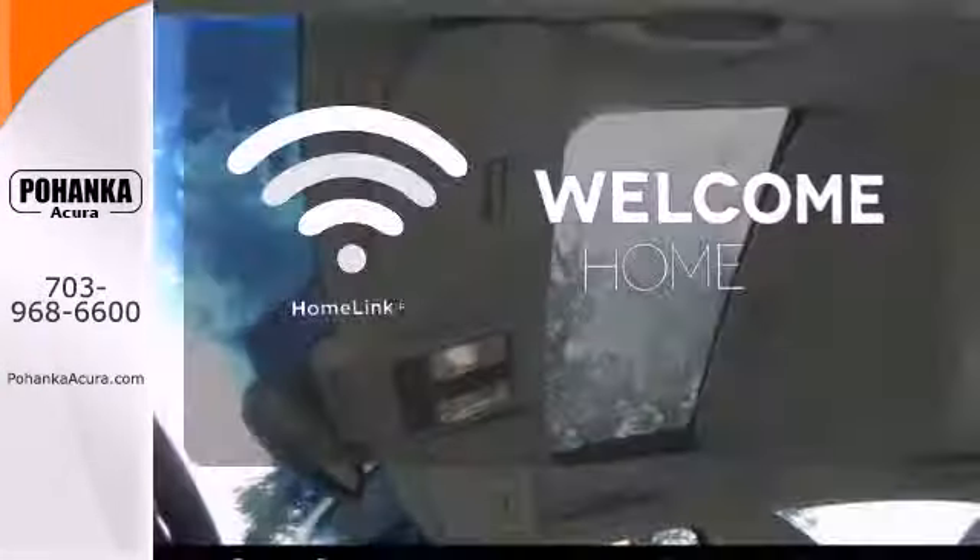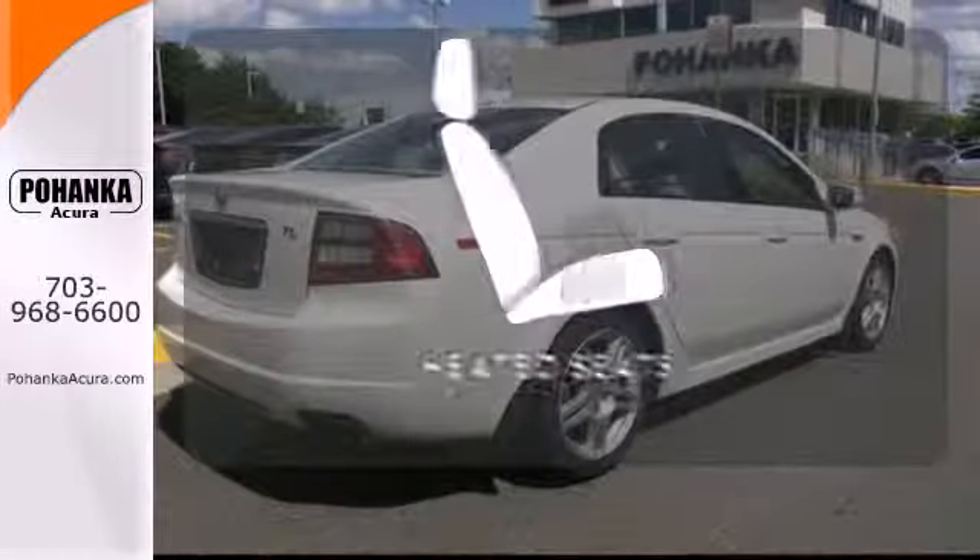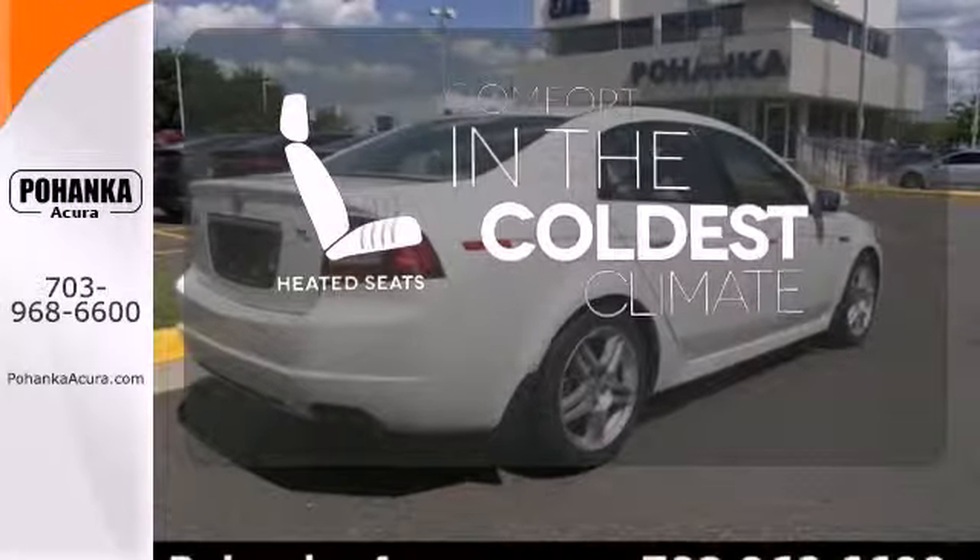Program garage door openers, gates, and lighting systems with HomeLink. The heated seats keep you comfortable no matter how cold it is.